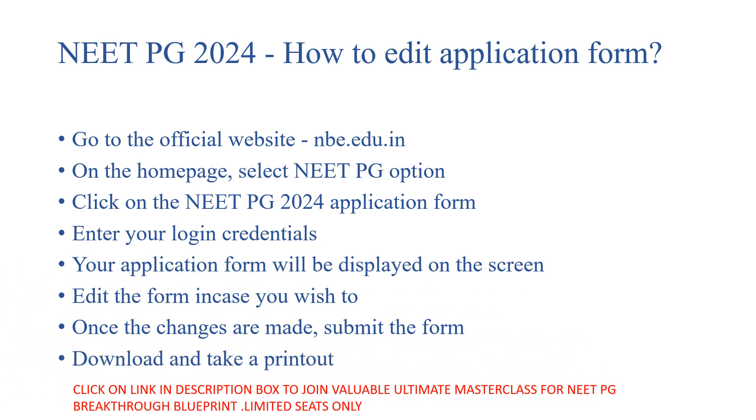Friends, you can attend my ultimate, very valuable masterclass for the NEET-PG Breakthrough Blueprint, which will be taking place shortly. You can click the link in the description box. It will help you in your revision.